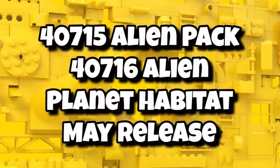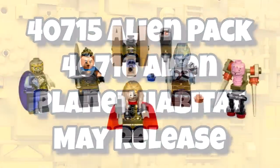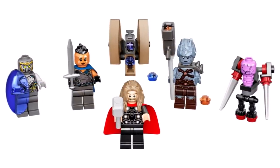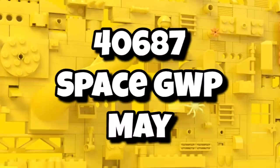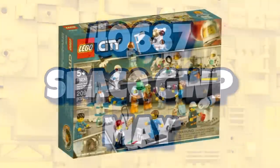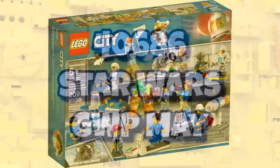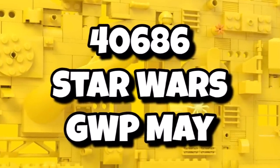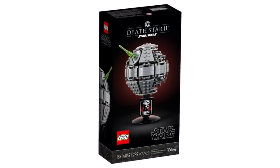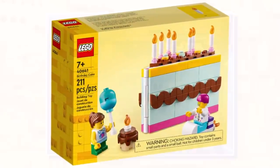We're getting more space sets like the alien pack and the alien planet habitat — both not gift-with-purchases, but sets you can buy from May. The alien pack could potentially see the return of minifigure packs, which we haven't seen any of in 2023. We're also getting another space gift-with-purchase later in the year — 40687. Of course, we're getting the space minifigure series in May, so maybe tied into that. And there's a brand new May the 4th gift-with-purchase — 40686 for Star Wars — also available from May.